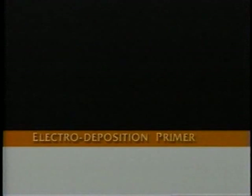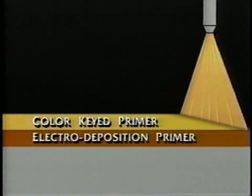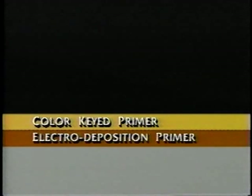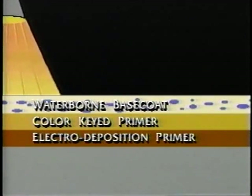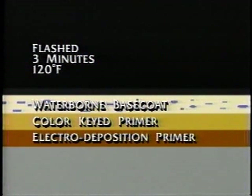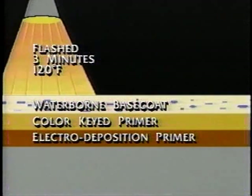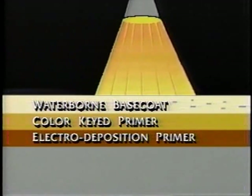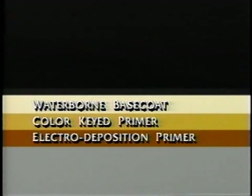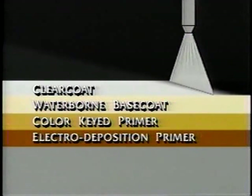The first step of this paint process involves dipping the body into huge tanks and applying electro deposition primer to the bare metal. Next, color keyed solvent base primer is sprayed over the first layer. This high solids primer is the same as the kind used for conventional systems. From here on, the process is different. Waterborne base color coats are applied in very thin, smooth layers. Then the base coat is flashed — not baked — for about three minutes at 120 degrees Fahrenheit. The flashing process drives the water out of the base coat by circulating lots of warm air around the vehicle. Infrared heat panels assist this process. Finally, a solvent-borne clear coat is applied to the body.